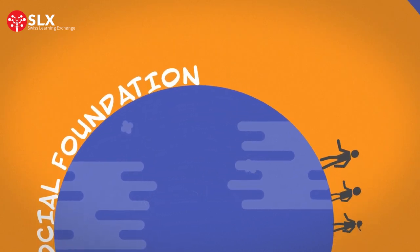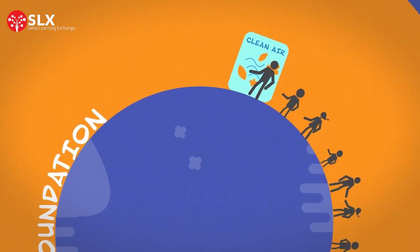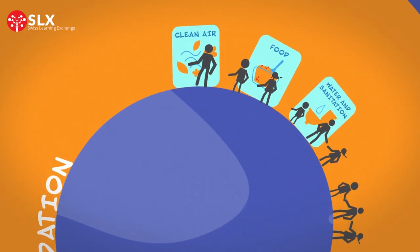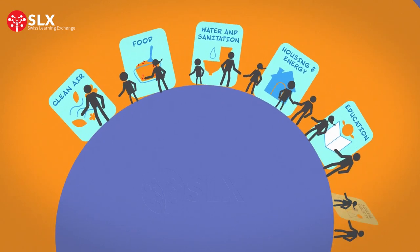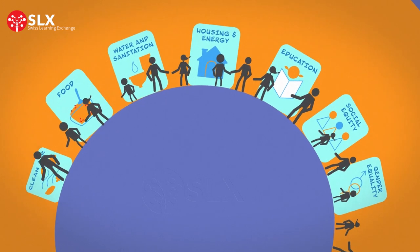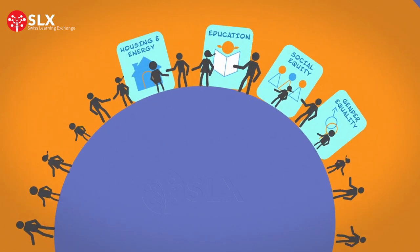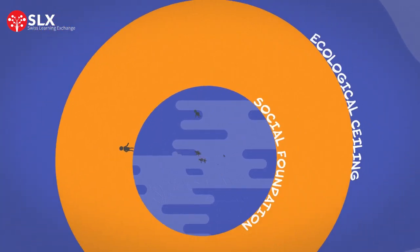It represents a space where people have complete access to necessities such as clean air, food, water and sanitation, housing and energy, education, social equity, and gender equality. When people don't have access to these essentials, they fall below the social foundation, into the donut hole.